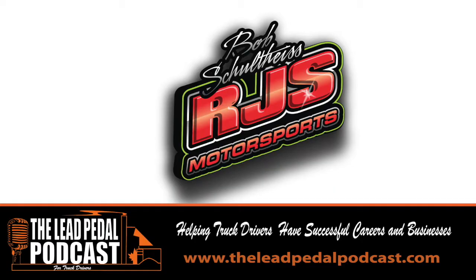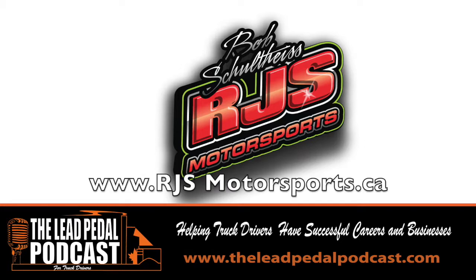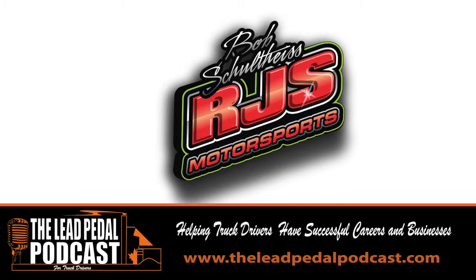This one is brought to you by RJS Motorsports. Bob Schulteis is a race car driver and also a traffic and safety manager for a trucking company. He races all through July and August on Saturday nights. The best place to find all the information is rjsmotorsports.ca — go cheer on Bob and the team.